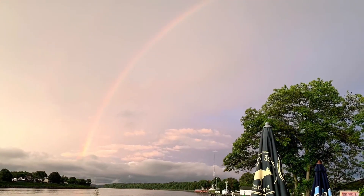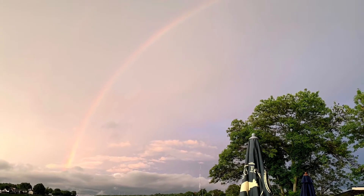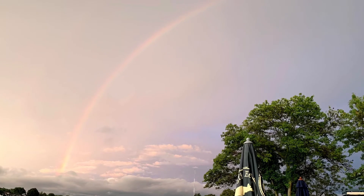On some special days when it has been raining and the sun comes out, you might even get to see a rainbow in the daytime sky.